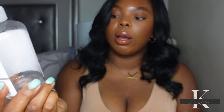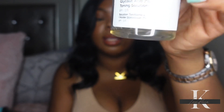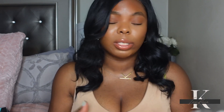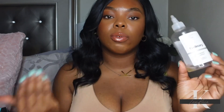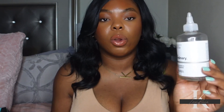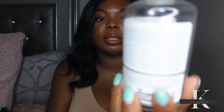The next empty is from The Ordinary — their Glycolic Acid 7% Toning Solution. I've repurchased this time and time again. When I first got it I liked it a lot, but over time I feel like my skin got used to it and it stopped working as well — I don't really feel like the glycolic acid is doing much for my dark spots anymore. I'll repurchase in the future after giving my skin a break from it for almost a year. This is a great toner for hyperpigmentation and you get a lot of product — it's about $10.